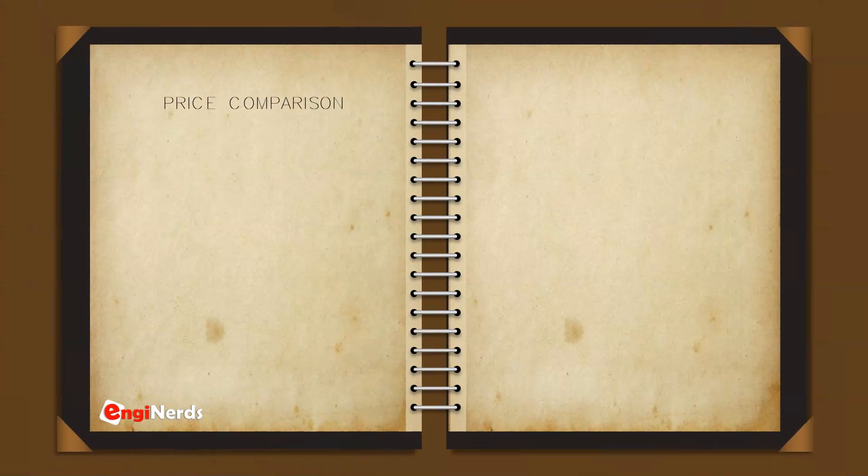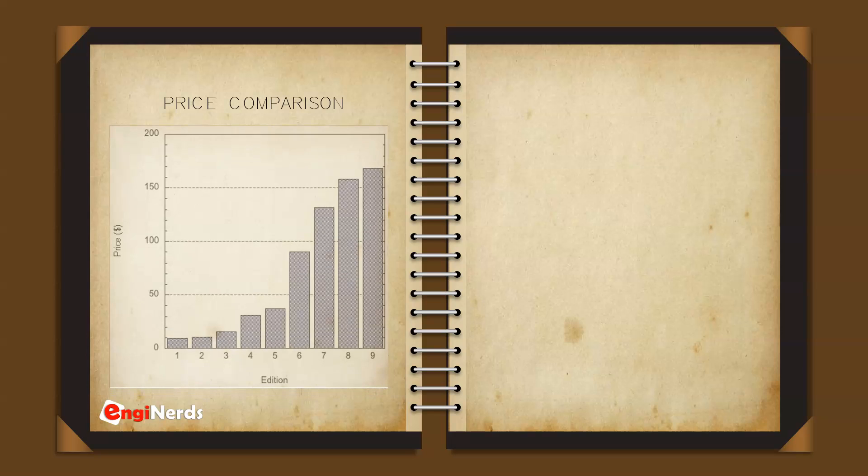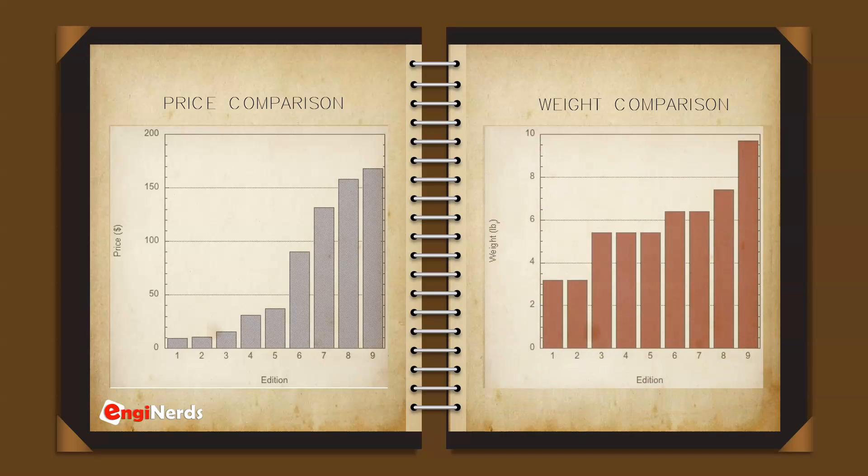If you are wondering how the price changed from the first up to the ninth edition of the handbook, have a look at this graphical representation. You can see that the price drastically increased through time. The content has obviously increased, as well as the total weight of the book, which also increased a lot when comparing the first edition to the ninth edition.